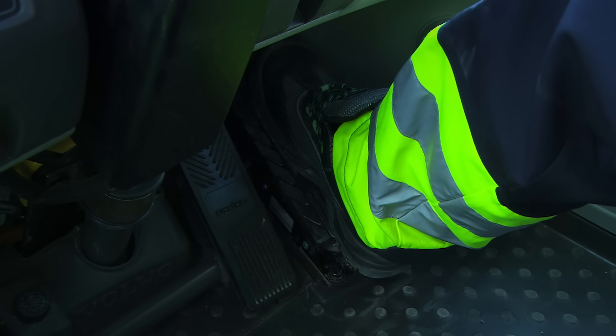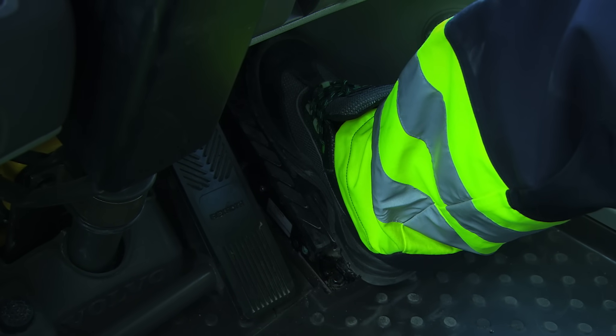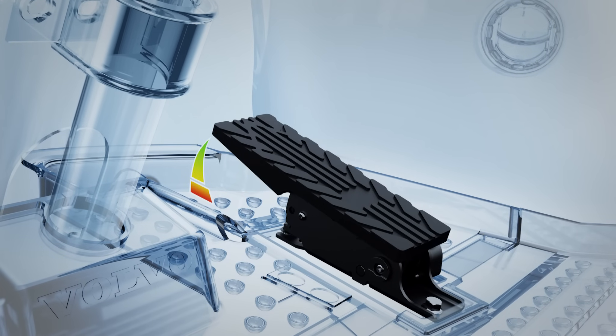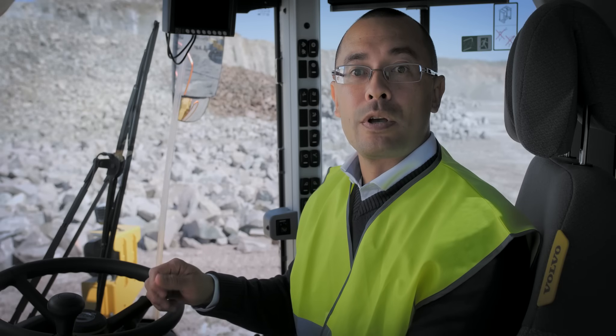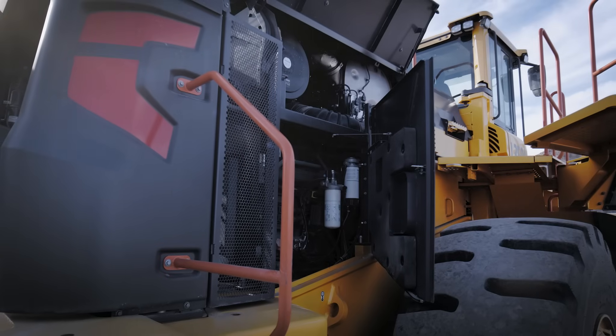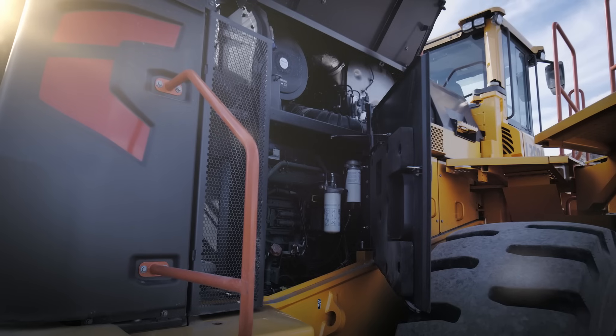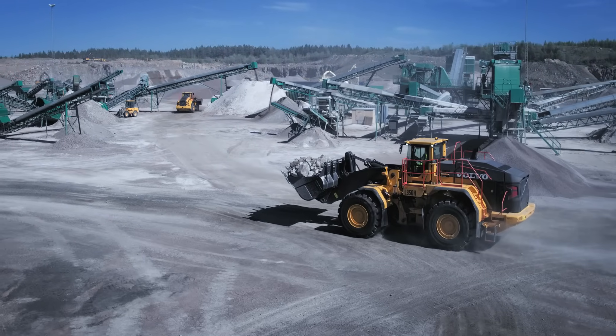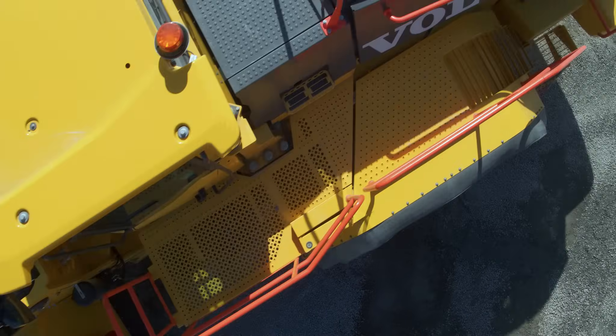When I press down on the accelerator pedal, I sense a resistance that urges me to work in a more optimal range of RPM, lowering fuel burn and machine wear. At the heart of the L350H is the new D16J engine — it's economical, but it also delivers power, and lots of it.